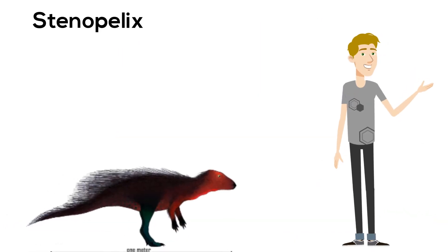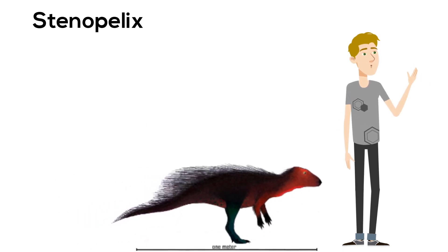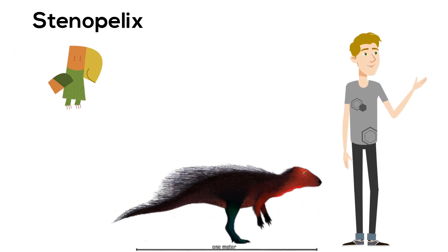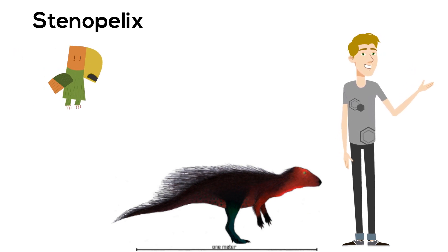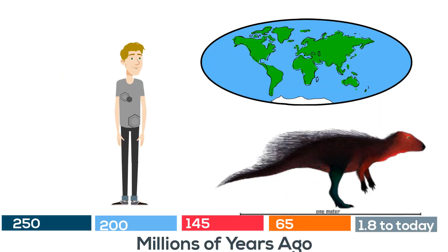Next, the Stenopolis. Little is known about this small dinosaur. It possibly had a strange parrot-like mouth and was only 5 feet long and 3 feet tall. Remains were found in the early Cretaceous period and found in Germany.